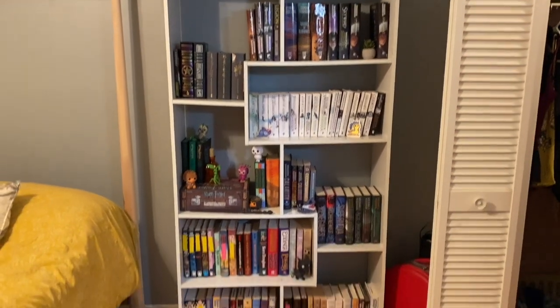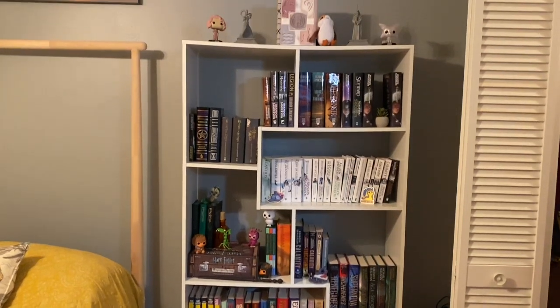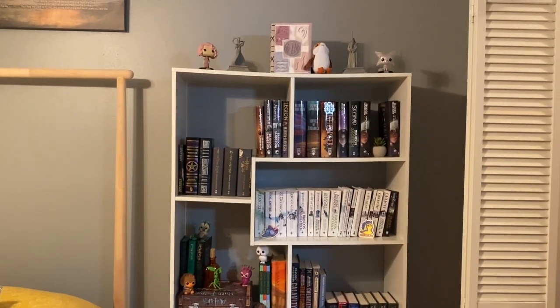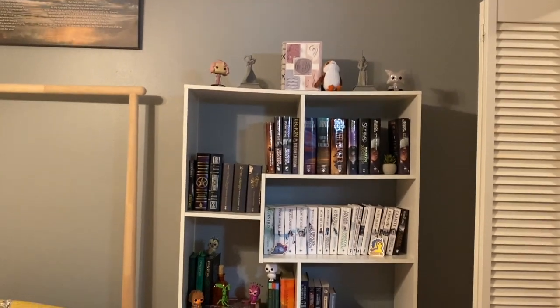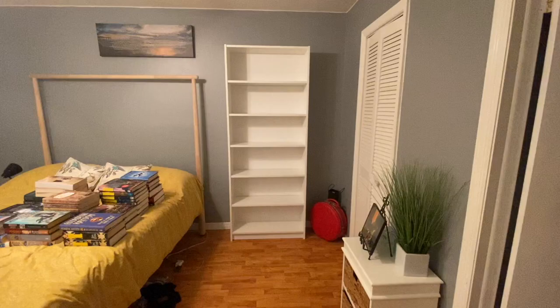Here's my main bookshelf, which is the same sort of design as the other one. This one is holding up a lot better — it fit together better out of the packaging. So we're going to repurpose this for something a little bit lighter than books, but this will all be getting reorganized as the new bookshelf is done.